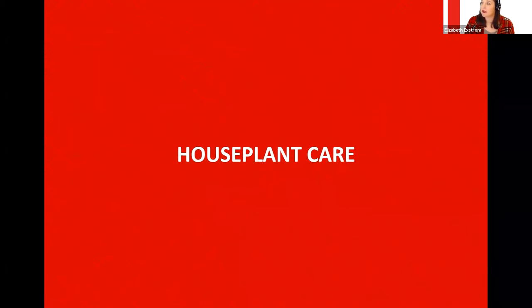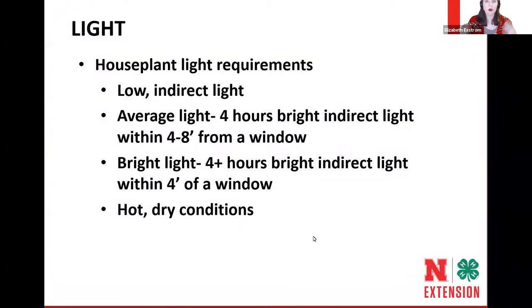That right environment starts with light. There are different light categories that houseplants fall into. We have those houseplants that will take low indirect light — they don't require much light at all, they're easy to grow. If you don't have a full sun location like a south or west facing window, these low light plants will do well in a north or east facing window.